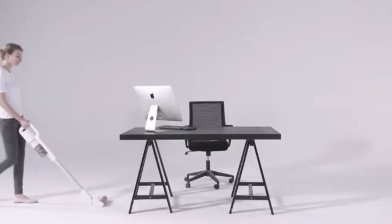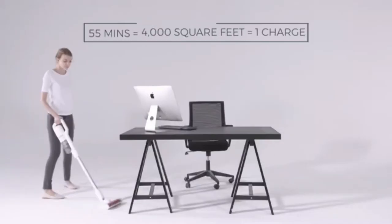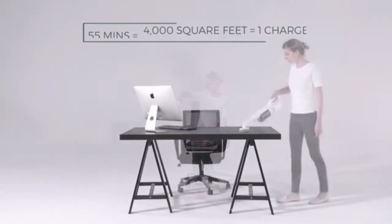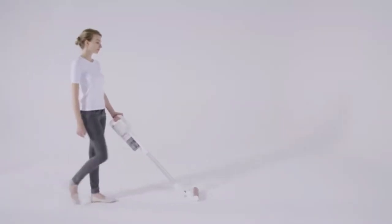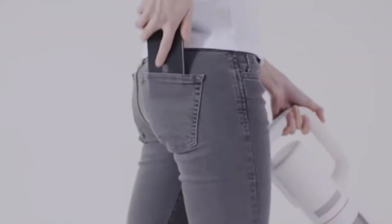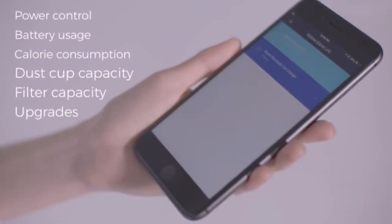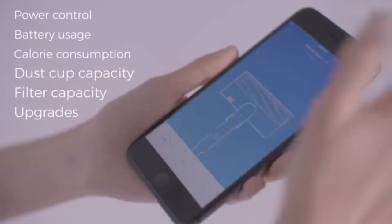With three power modes, the F8 can clean up to 55 minutes and as much as 4,000 square feet without charging, with enough operating power to clean all around your home. With Bluetooth technology, you can connect the F8 to your smartphone, check battery usage, filter capacity, and surprisingly,